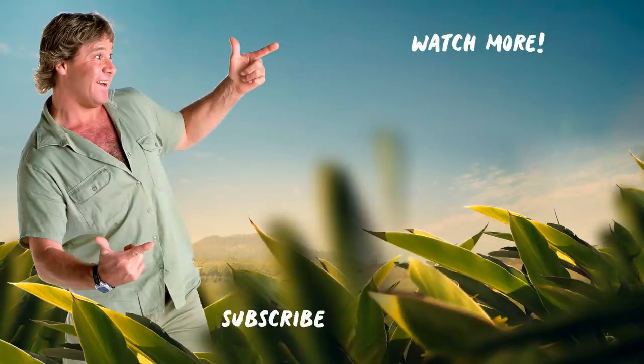More animals, more staff, and more stories — click on the links to see more videos just like this, and don't forget to subscribe.